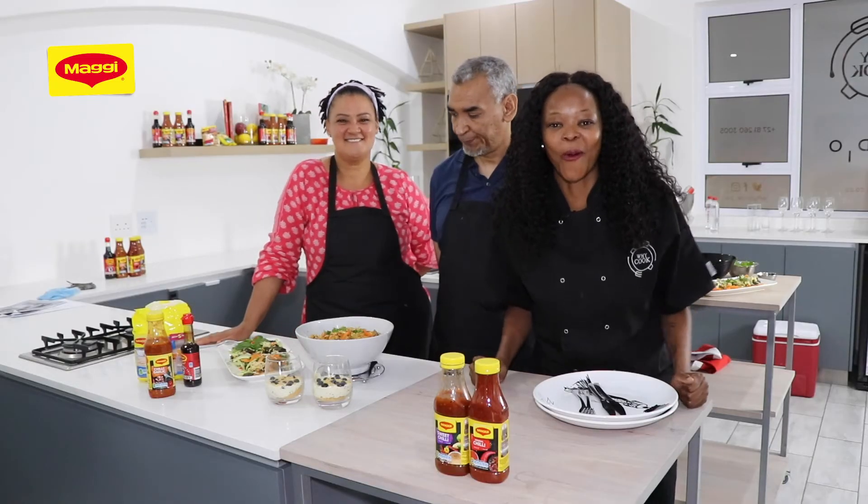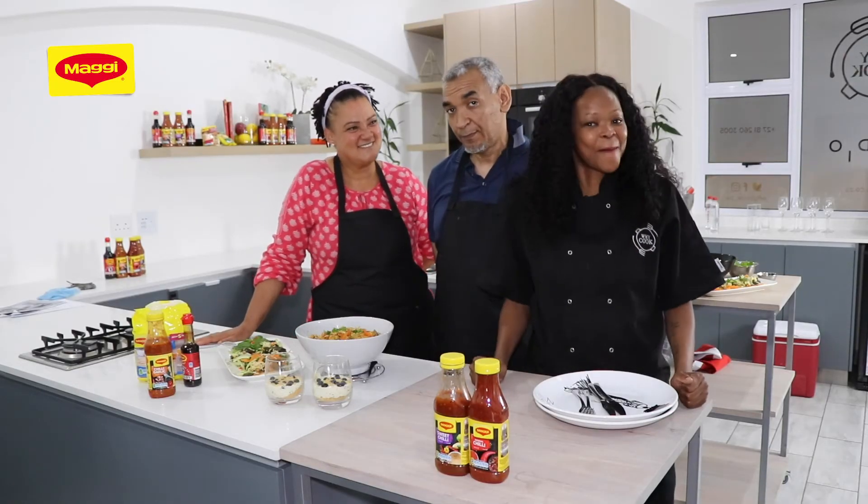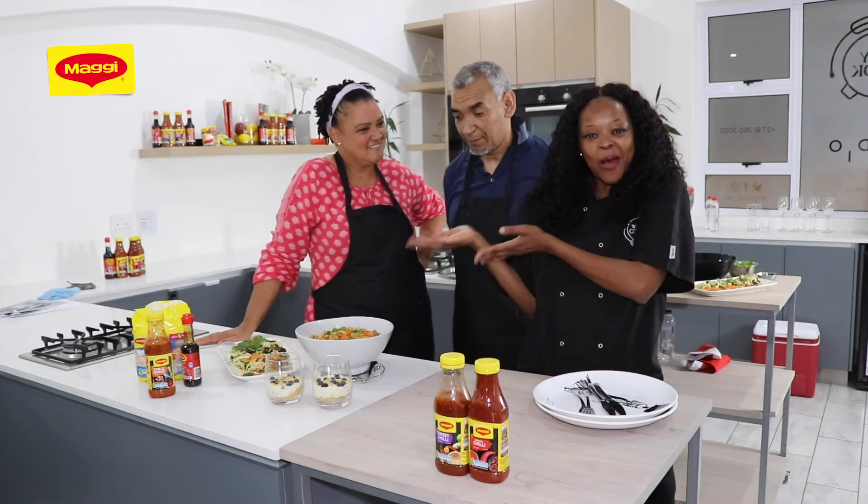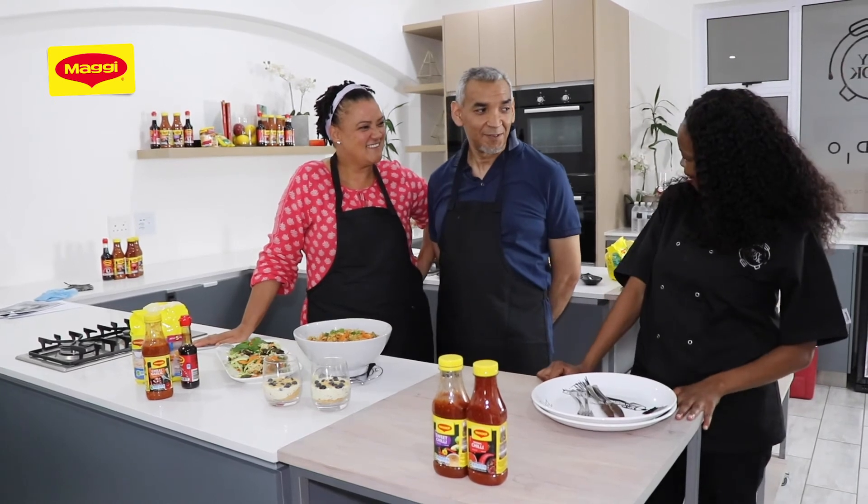We're finally done with our wonderful cooking class. We're here with Maggi South Africa and YCook, and we have our lovely couple here who are going to tell us how the cooking class was.